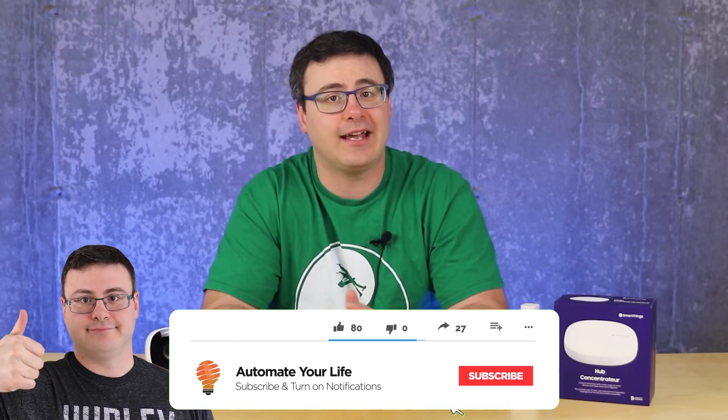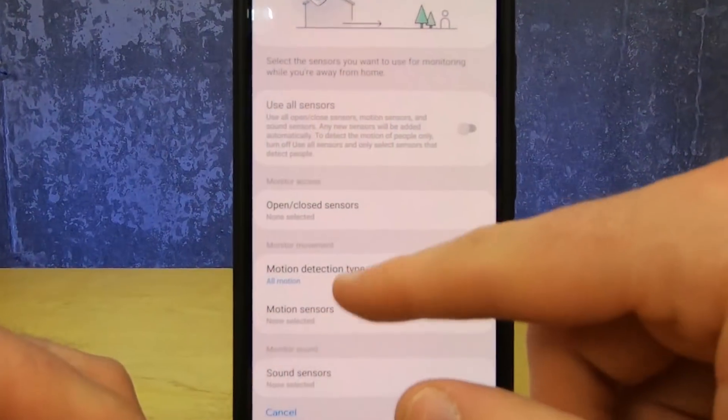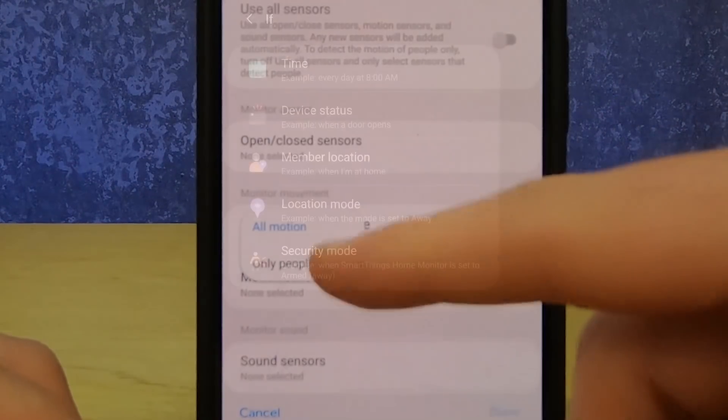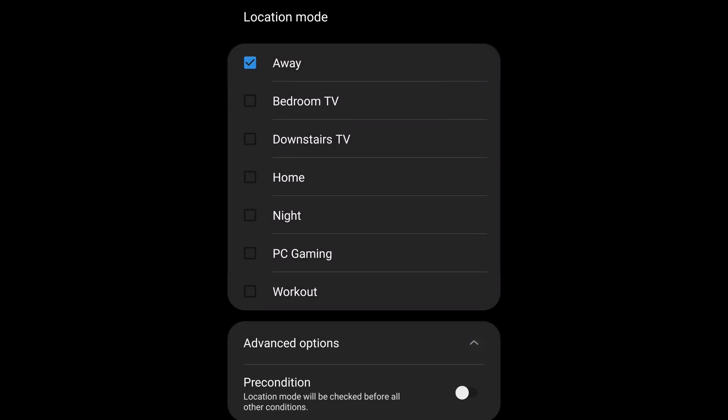Hello Automators, thanks for tuning in again. I'm Brian from Automate Your Life and today I'm going to take the frustration out of automation by keeping you up to date on what could be some of the biggest changes to SmartThings yet. Before we do that, we'll go through all of the other updates that you can use today and give you a leg up on everyone else in their smart home.